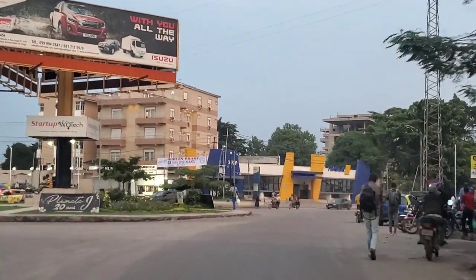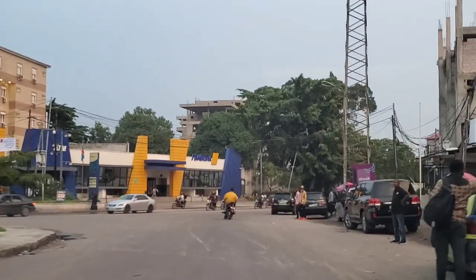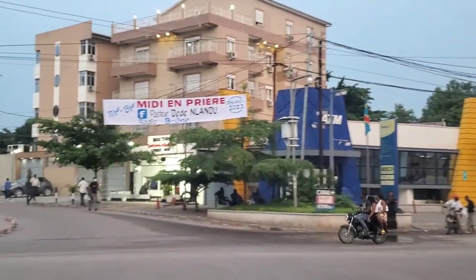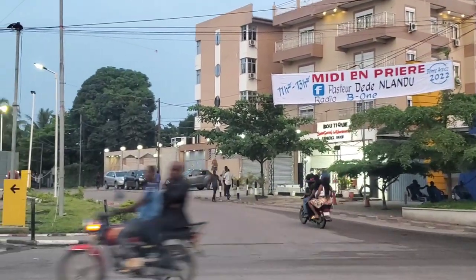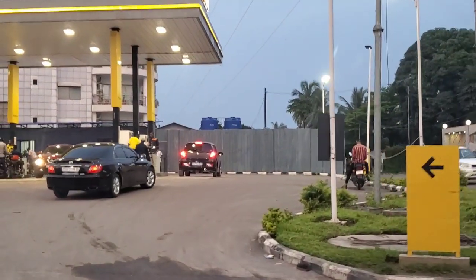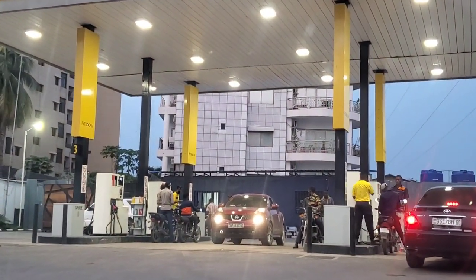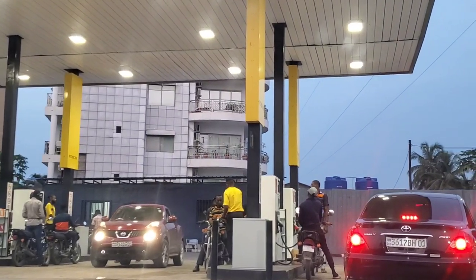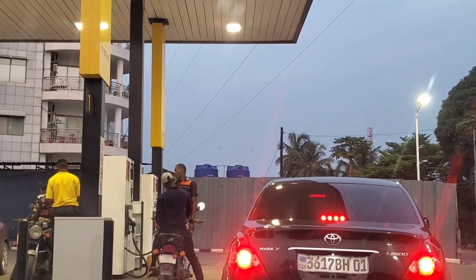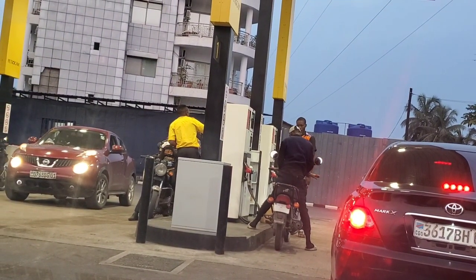I'm just going to drive to the local gas station and put some gas in my car. It's just like any other gas station in America — here they fill it up for you.